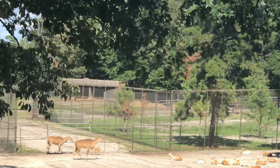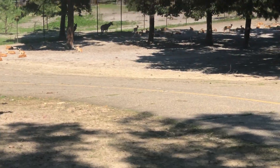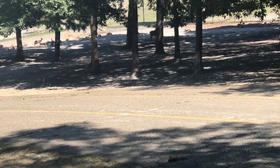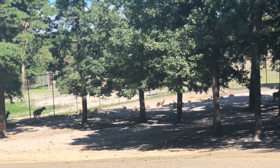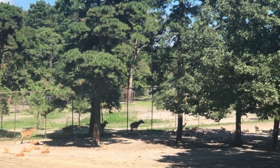We got antelope on the left — the largest antelope in Indiana, called Nilgai. The little ones are not black, but their male counterparts are. They look like little deer, but they're actually antelope.